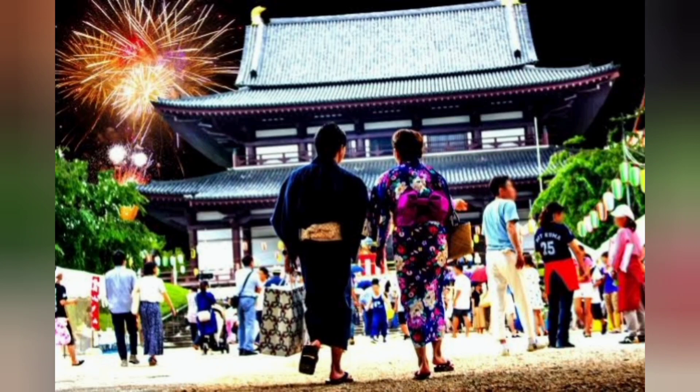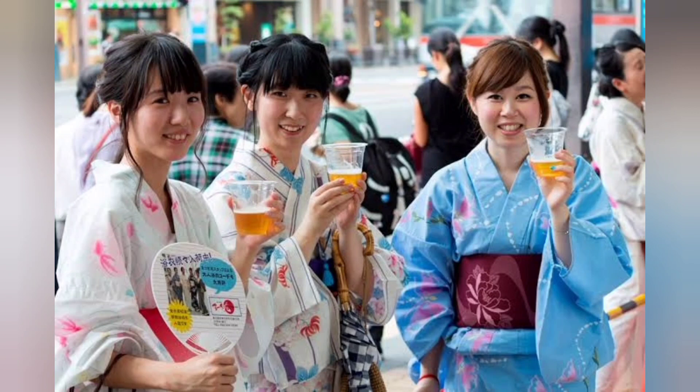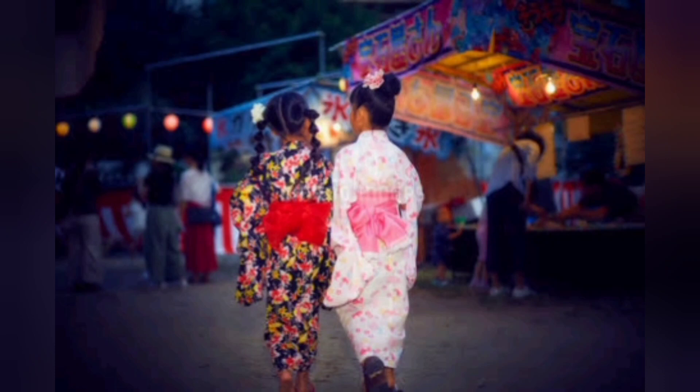Number 1: Yukata. You might have heard about kimonos, but have you heard about yukatas? Yukatas are similar to kimonos, but they are more casual. Kimonos are very formal — people usually wear them at weddings or special ceremonies. However, you see people wearing yukatas at festivals, fireworks shows, or even at some hot springs. Yukatas are mostly worn in the summer and are simpler than kimonos. Both kimonos and yukatas are traditional clothing in Japan.